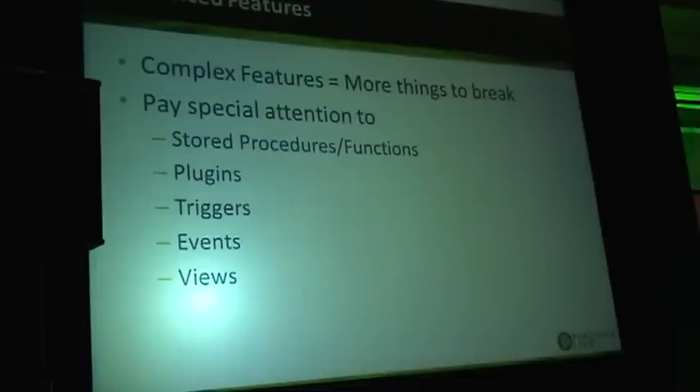When you are using complex MySQL features like stored procedures, functions, plugins, triggers, and events, there are more things to break between versions. Especially if that is something at the code level, like plugins or a special storage engine — it may not even be code-compatible.